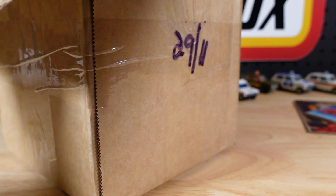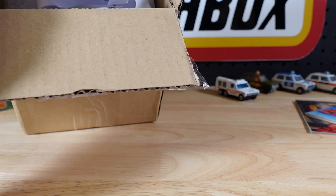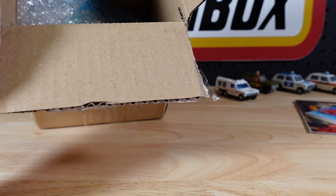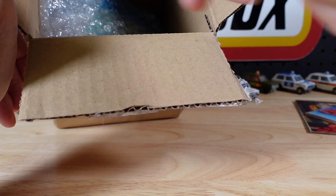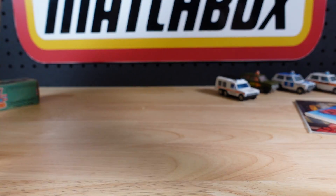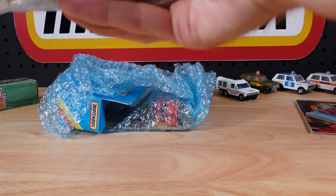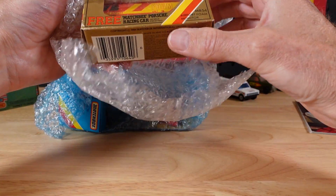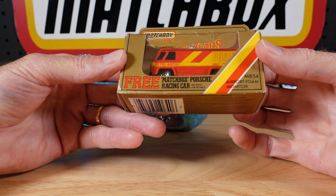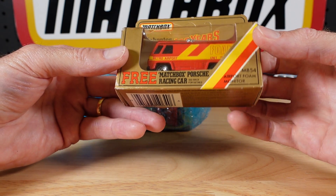It's a strange thing that so much turns up here on a weekly basis — stuff everywhere. I really honestly lose track of what is coming in. Oh, what's this? Oh, I didn't know this was coming. Matchbox Porsche racing car, a free one. See back for details.